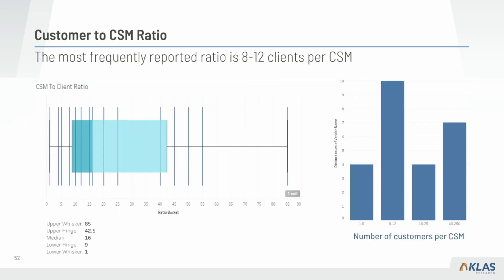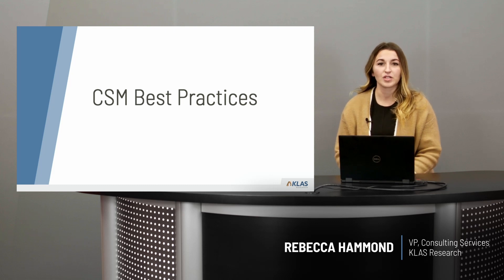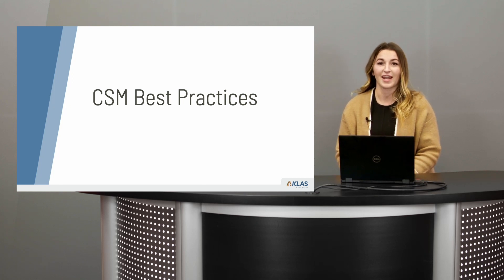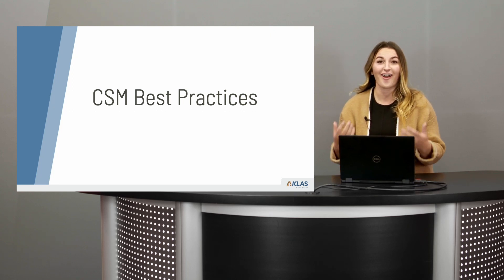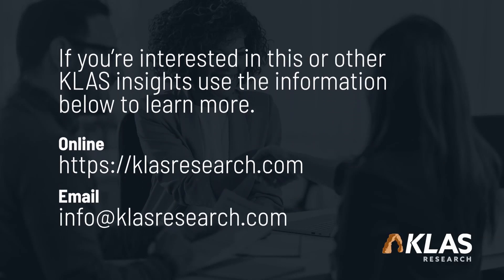A frequently asked question: what is the magic number — the right CSM-to-client ratio? There wasn't strong correlation between customer satisfaction and any particular ratio, but the most frequently reported was about 8 to 12 clients per CSM. This is such a common question and while not strongly correlated, many other questions we looked at can offer greater insight. Please reach out to your CLASS representative to learn more, improve your CSM program, or get a non-existent program off the ground. We will continue doing these studies over the course of the next year.